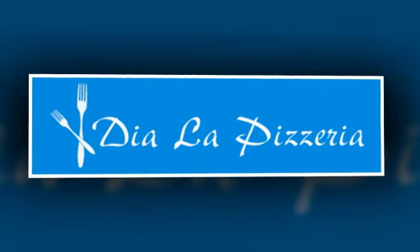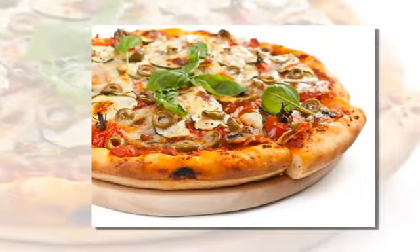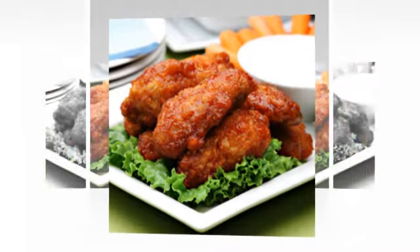Freshly prepared takeaway food in swaddling coat — this is Dia La Pizzeria. We serve delicious, tasty fast food of the highest quality. Our mouth-watering menu is bound to please no matter what.